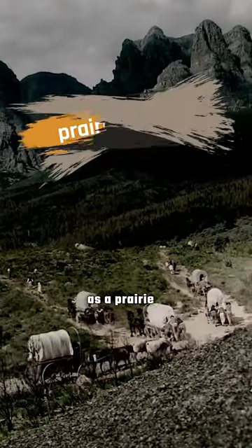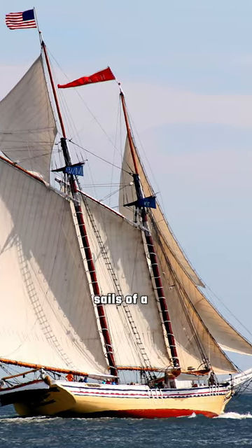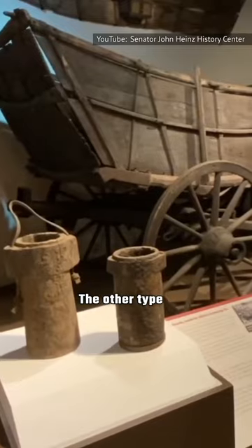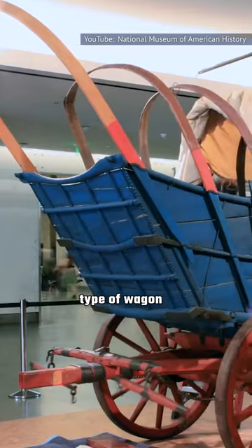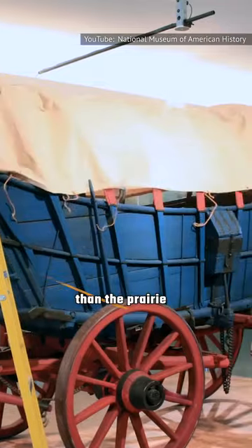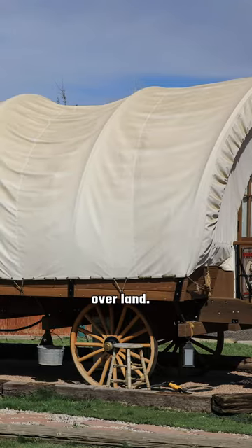A wagon known as a Prairie Schooner got its name from the white cover over the back that, when viewed from a distance, resembled the sails of a type of boat called a schooner. The other type of wagon available was known as a Conestoga Wagon. This type of wagon was definitely more formidable and heavy-duty than the Prairie Schooner. Its original design and purpose was for hauling various types of freight over land.